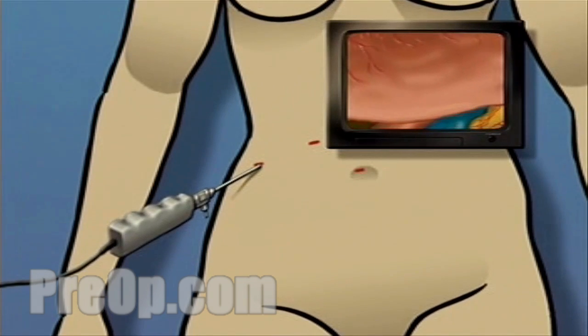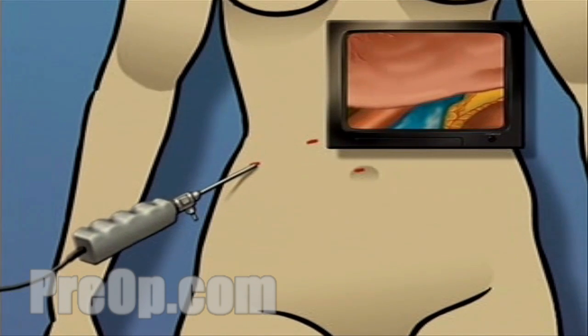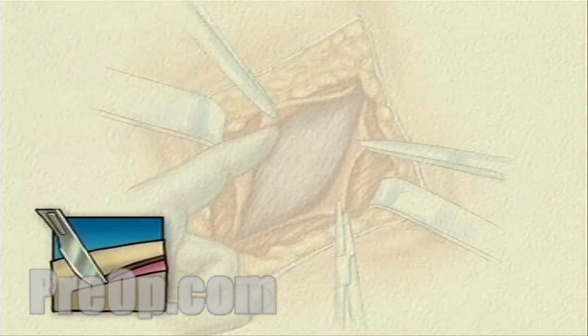However, it is important to understand that during the procedure, your surgical team is always prepared to convert a laparoscopic procedure to an open procedure, should they feel that your condition requires a more direct approach.